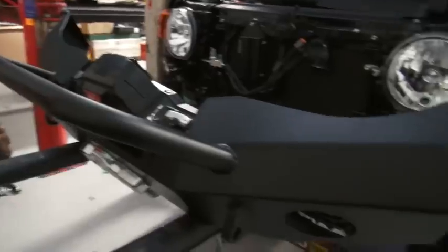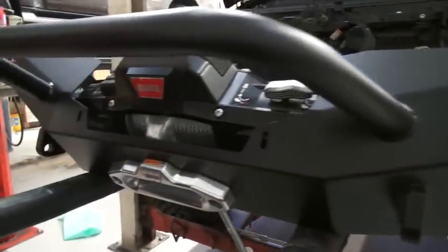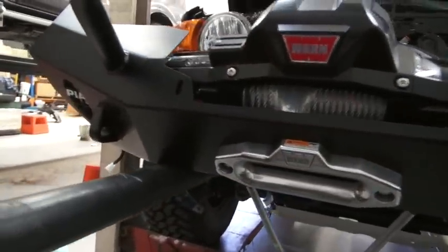Here we are back out at the workshop of Ultimate 4WD, and it must be Friday again because we're fitting more gear to the FJ. We've managed to sneak it back into the workshop, and today we've got the bar and the winch going on. We've got this heavy-duty bullbar going on, and we've got the Warn Zenon 12,000 pounds. Pretty exciting stuff.